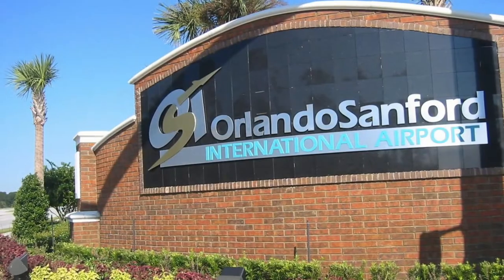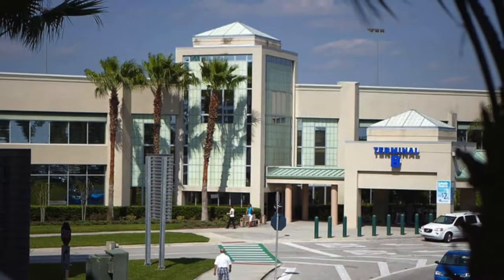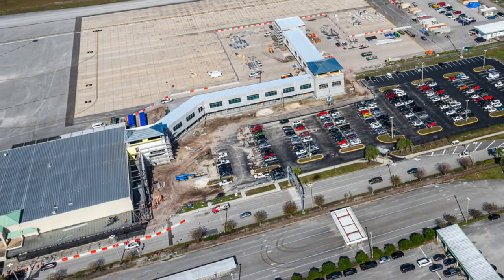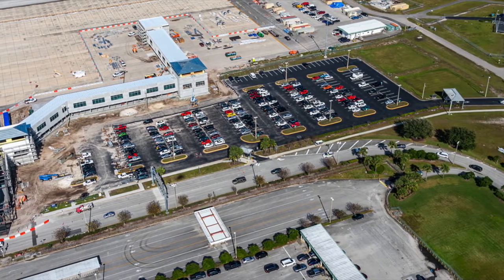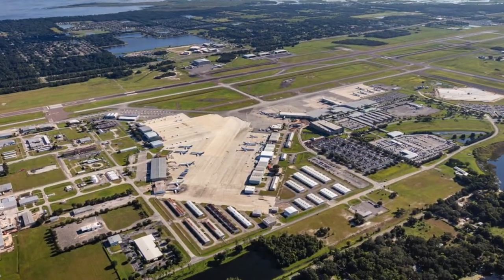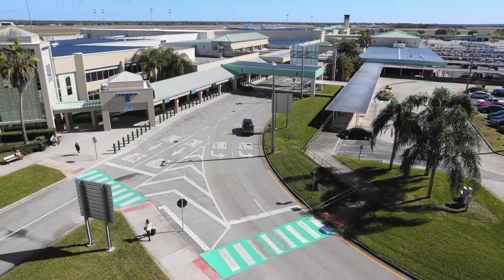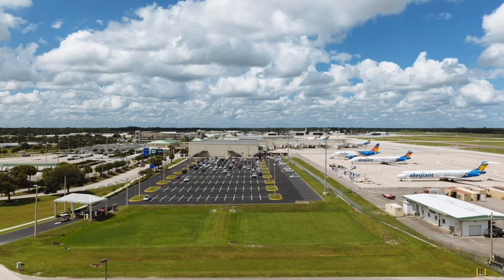Many people don't know this, but there are actually two major airports in Orlando. There's of course the one everyone knows, MCO — Orlando Airport — but there's also the Orlando Sanford International Airport, which is a fantastic option when coming to Ocala, as it offers much less expensive flights through companies like Allegiant Air. Go to allegiantair.com to find out about tickets.